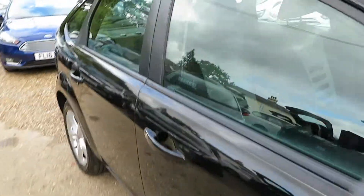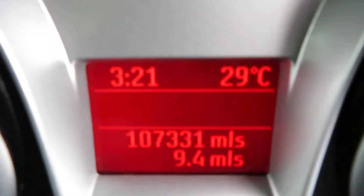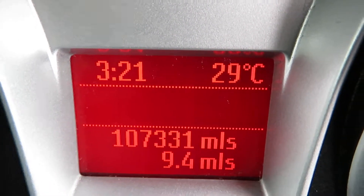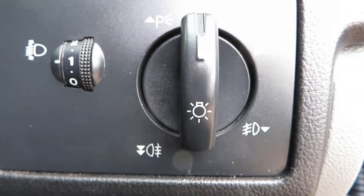Let's have a little look inside. I can't believe the mileage — it doesn't look like it. The mileage is 107,331 miles. Light switch here with your fog lights, front and rear fog lights.